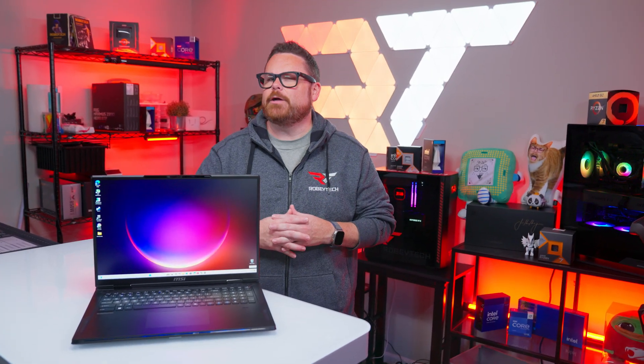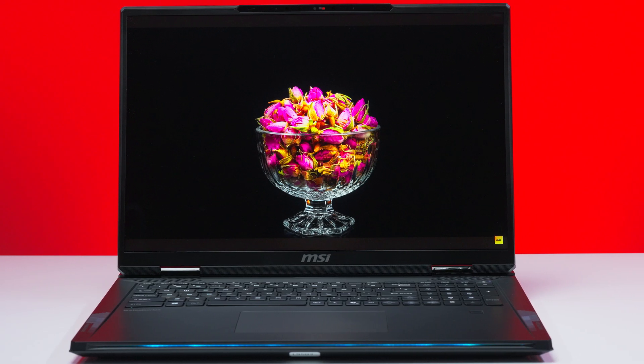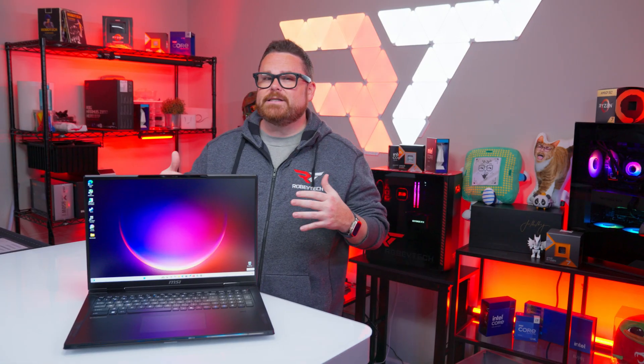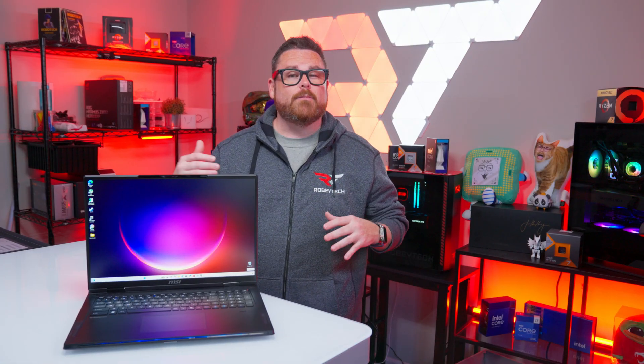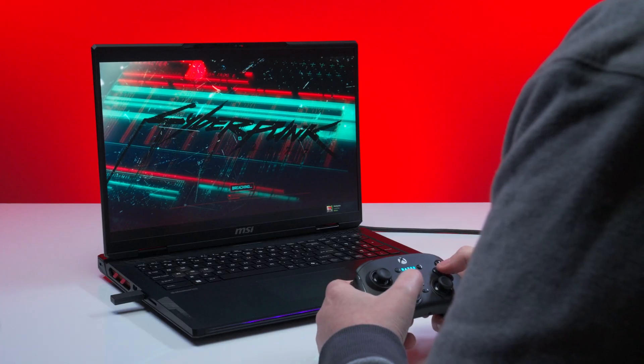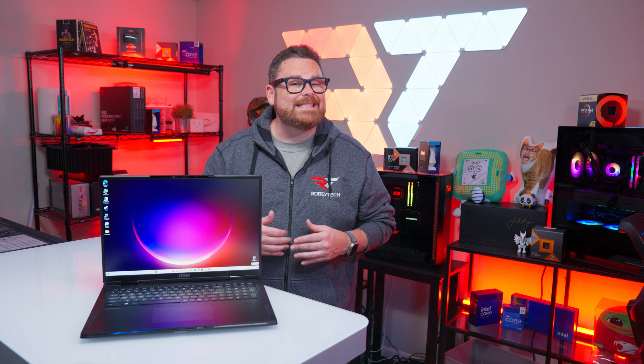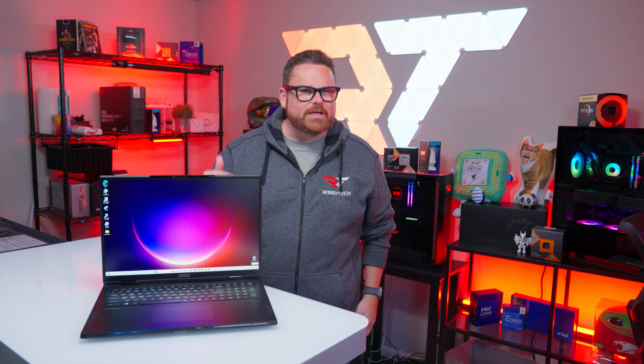We just witnessed a massacre, and the perpetrator is the Ryzen 9 9955 HX3D, and it's on the move. This Ryzen CPU destroyed everything that we've seen in the mobile space up to this point, and from what we can tell, it's not done taking names. If you're a power user on the go, you're going to want to stick around because we're going to tell you about the new Ryzen 9 9955 HX3D right here, right now, on Robitech.